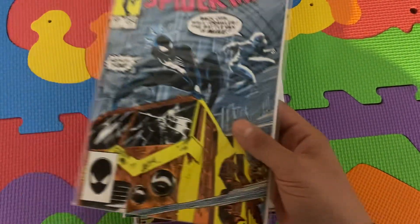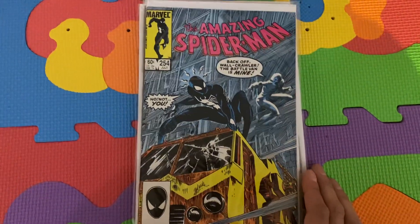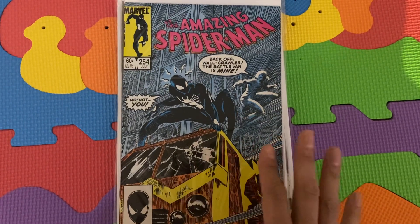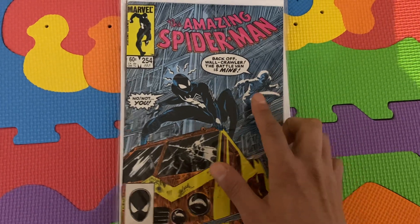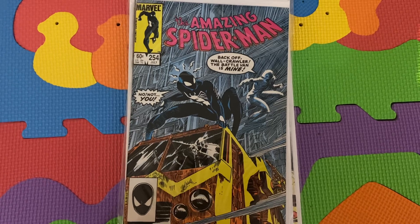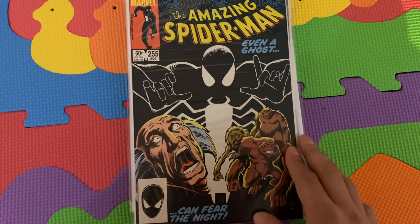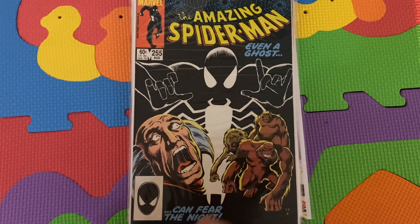The next two books, Amazing Spider-Man 254 and 255, are more subplot — he's kind of mentioned, he makes a brief cameo. So I think if you're collecting the Hobgoblin, these will be at the very, very bottom in terms of collecting priority. Jack-O-Lantern makes an appearance in 254 — he's after the Hobgoblin's Battleman, trying to retrieve it. Amazing Spider-Man 255 is again more of a subplot in terms of the story.